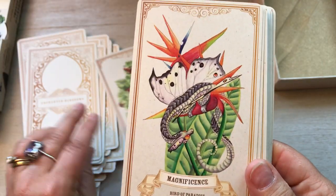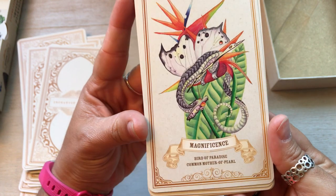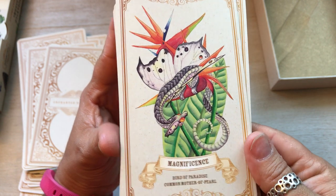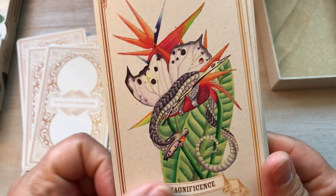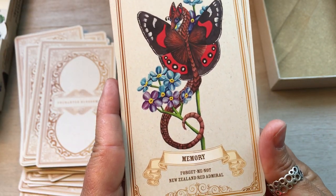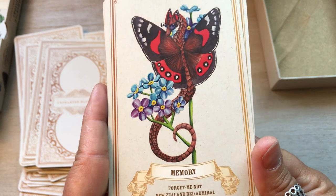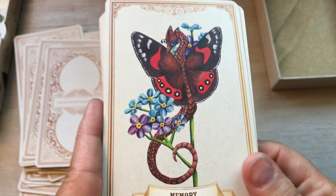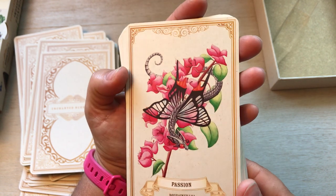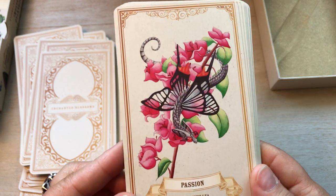I just think these are stunning, honestly. Magnificence, Bird of Paradise, Common Mother of Pearl. I don't think there's anything common about that little dragon butterfly there at all. Memory, Forget-Me-Not. I love Forget-Me-Nots. New Zealand Red Admiral. So beautiful. The colors are just very beautifully done. I don't know if these are watercolors — they could be. The artist is amazing, honestly.